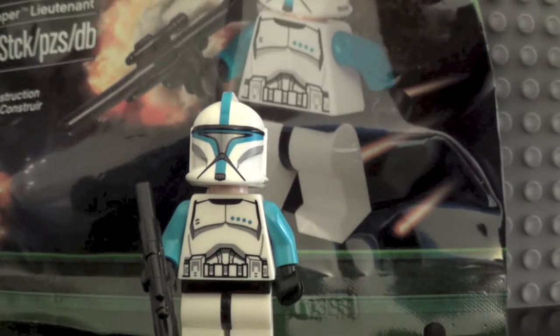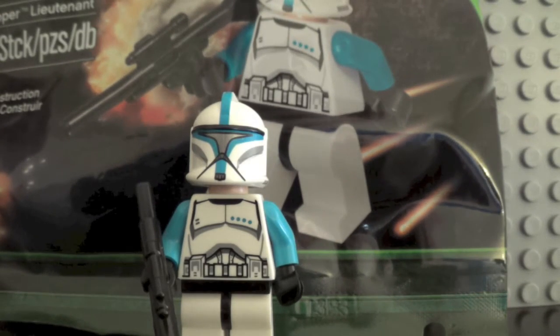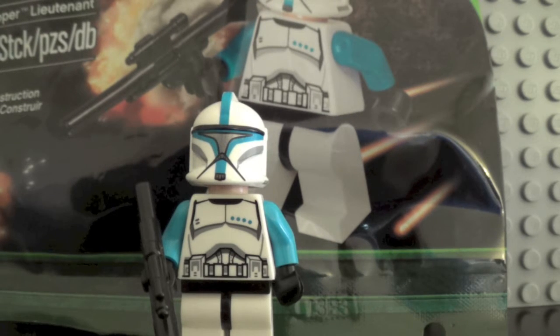This figure was rumored to also be available if you purchased $75 or more at the big shop. That is not true — I spent $75 or more there and did not receive one. The only way you could get this is through the trivia game.